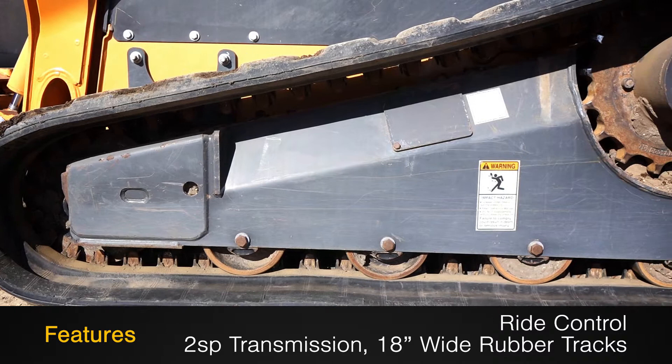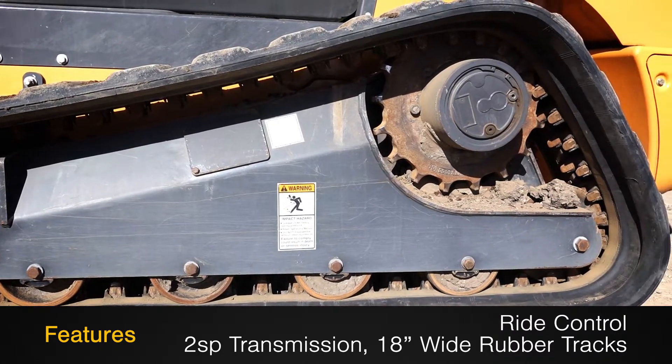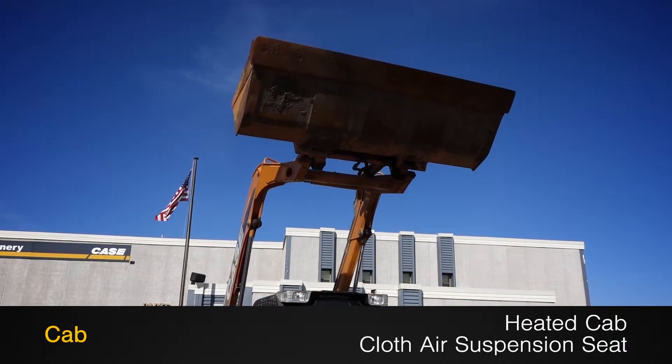This TR320 features ride control, a two-speed transmission and 18 inch wide rubber tracks, along with a heated cab with cloth air suspension seat.